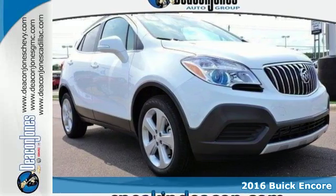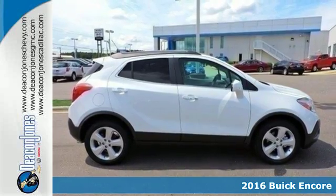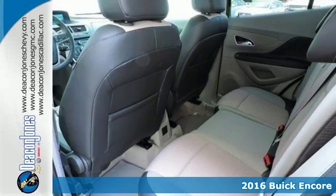Here's a 2016 Buick Encore. When the weekend rolls around, this striking crossover helps make the most of your escape plans.